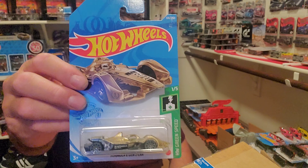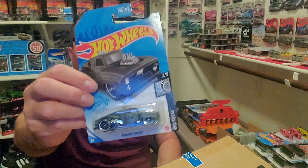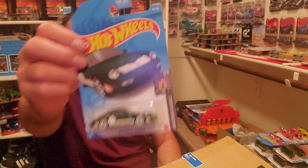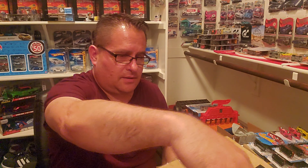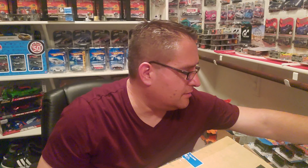Then we got another Porsche 544 Turbo. And then we got another 674 GG40 — love that casting, new for 2021. We got two of the 2020 Ram 1500. And then we got another Formula Gen 2 in gold — that's actually a real car as well. Halfway through the case!